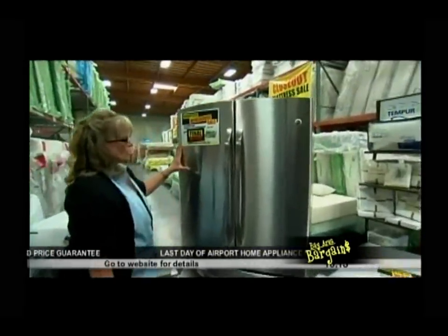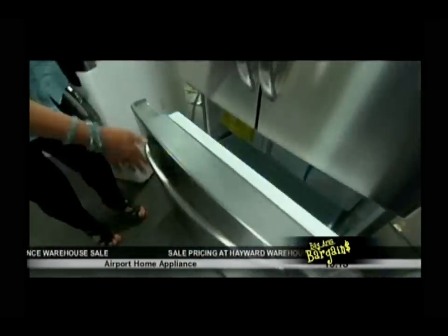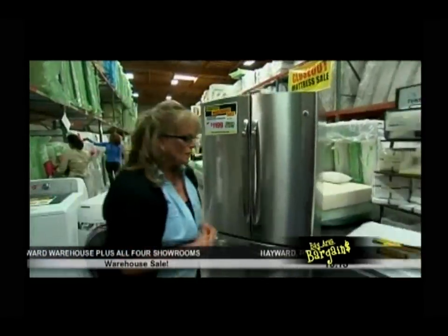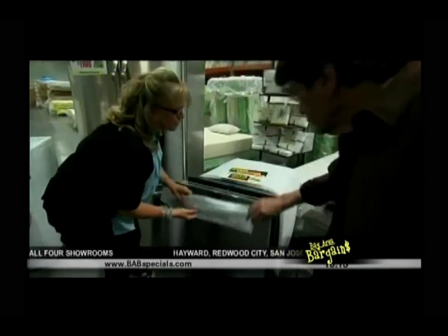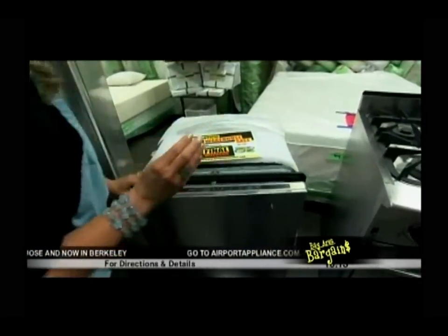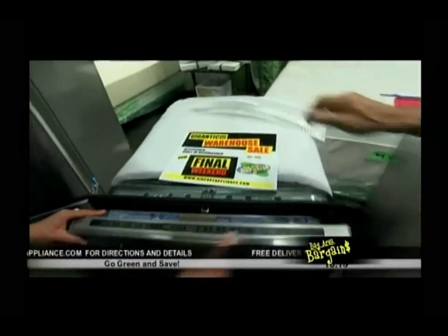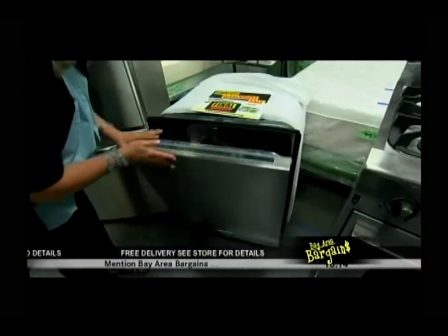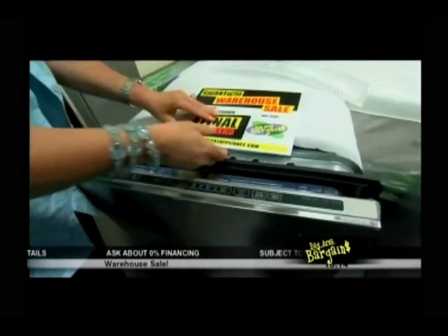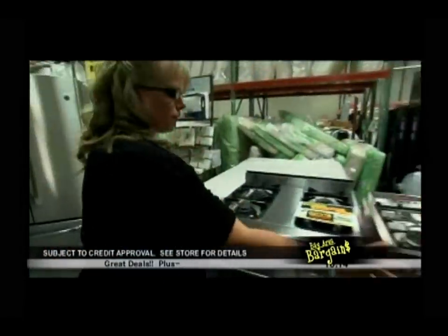Here's a 22 cubic foot GE bottom freezer refrigerator — the bottom freezer is great — normally $1,599, price is $1,199 new in box. Next is a KitchenAid dishwasher — the handle wasn't put on to avoid damage but it will come with the handle. It's got a stainless steel tub, very quiet, energy efficient, with pro scrub so you can put baked-on food in and get it clean. Price: $999, normally $799.